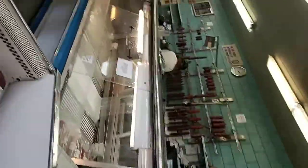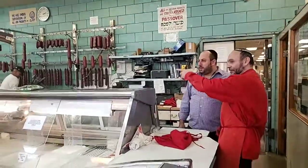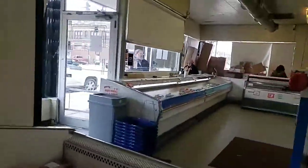Sorry about rotating the device. Anyway, we're here to pick up the meats for the event tomorrow night, and I'm just gonna come around here so you can actually see what this place is like. It's just a very large meat store.